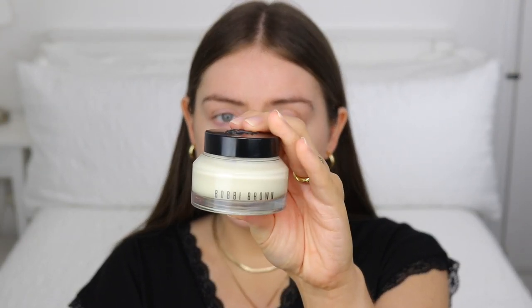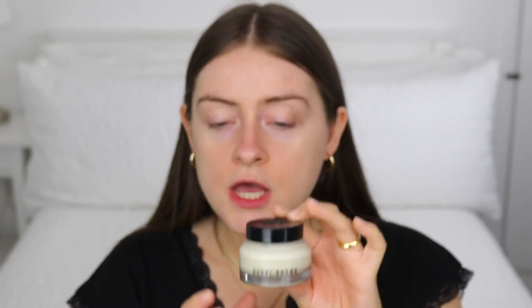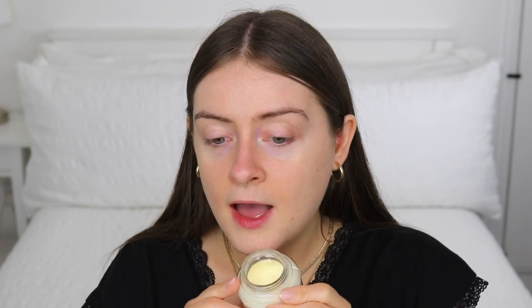I'm going to start off with moisturizer — the Vitamin Enriched Face Base. It's a really rich, creamy moisturizer that absorbs well into the skin. It's got vitamins B3, B5, B6, B9, and B12 in it. It's actually a really good moisturizer to use before you apply makeup because it's like a moisturizer and primer in one — it really helps grip the makeup and make it last a lot longer on your skin. I've been using this for a long time.